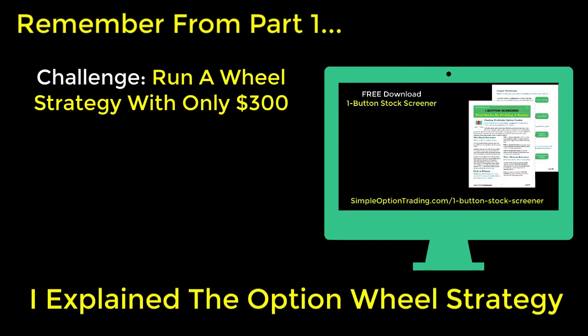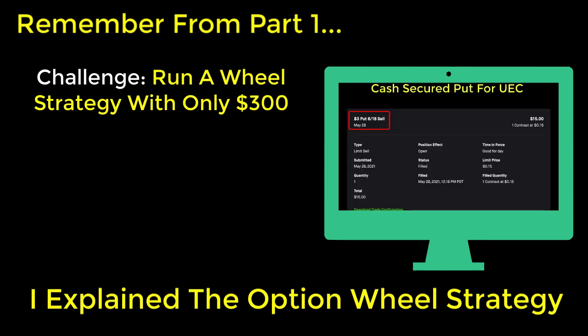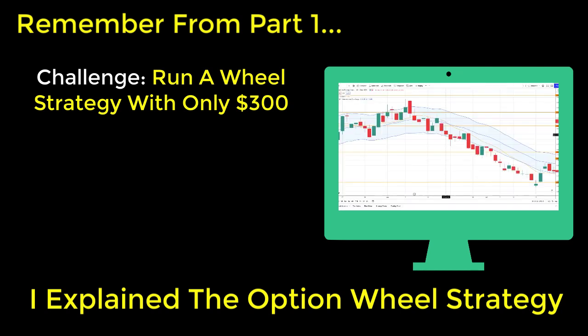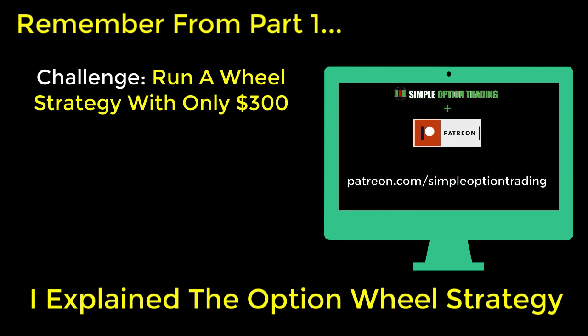In part one I described the inner workings of the wheel strategy — how the output of the first activity feeds the input of the second activity, and then that output returns as an input back to the first activity. This repeating cycle of outputs and inputs is what creates the wheel strategy, and with each iteration the option trader continues to make money at the conclusion of each activity.